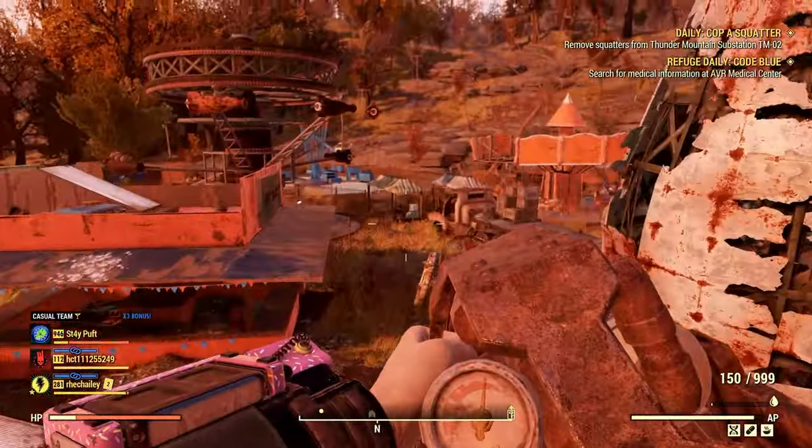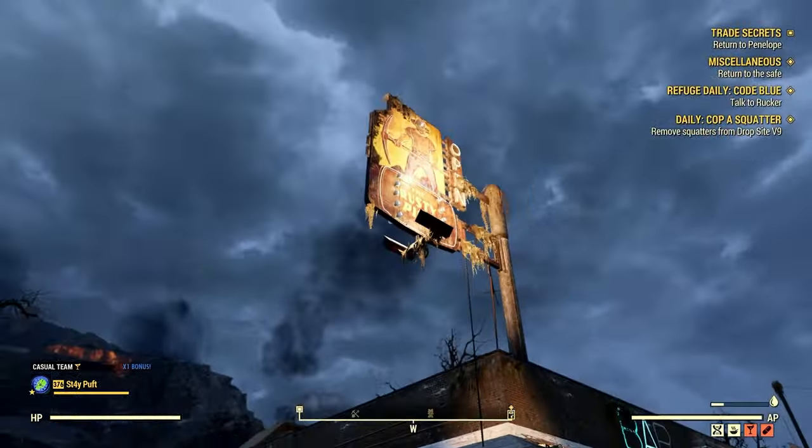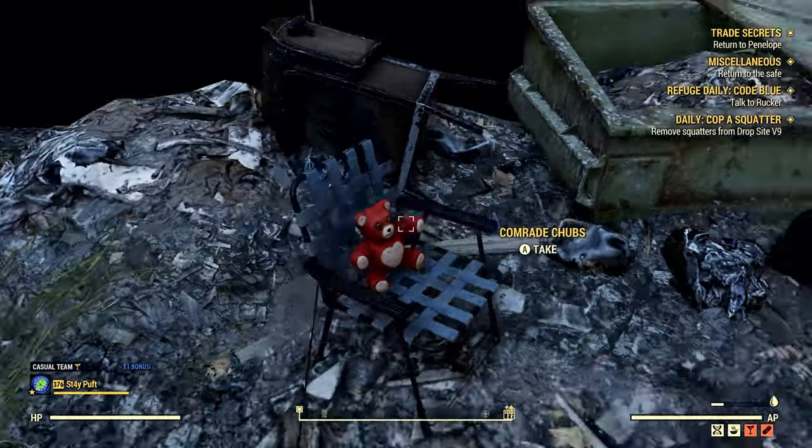On your way to the next location, I normally advise you to stop by the Rusty Pick because it's closer and it's free and you won't have to pay as many caps. But there's another reason to stop here if you're looking for bears, because there's one here — there is a Commander Chubbs, or Comrade Chubbs, right here in the chair.